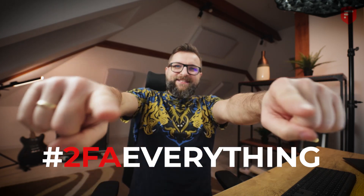And that's it for this video. If you like it, leave a like. Remember to subscribe to our channel. If you have any questions, please leave a comment or join our Discord server. And remember — 2FA everything! See you!